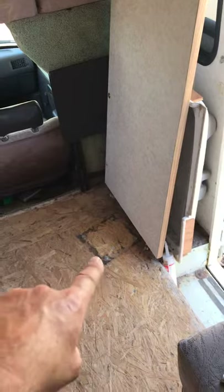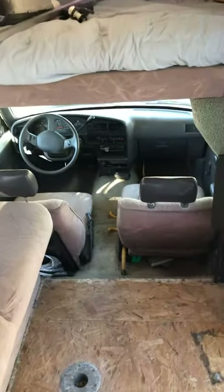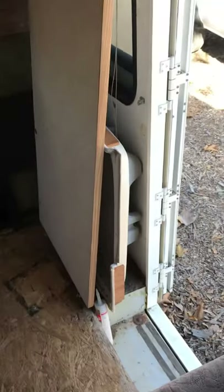There used to be a captain's chair here that I took out — you can see where the frame was. I'm going to make a desk there. I might even frame in that whole cab so you can't even see the front — when I'm parked it'll just feel like a tiny home. I'm going to put a Mac screen on a swivel so when I'm laying in bed I can look at it, and it'll raise, lower, and swivel. It'll be a little work desk.